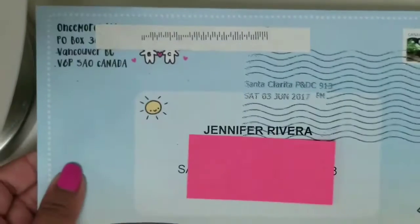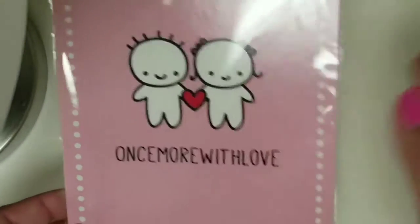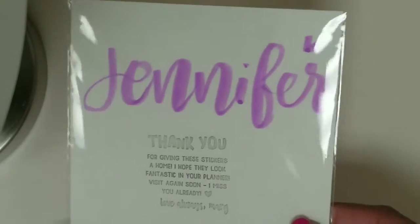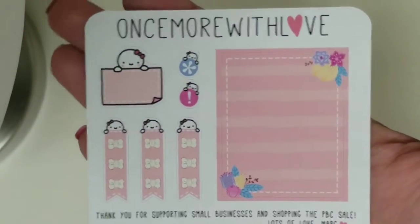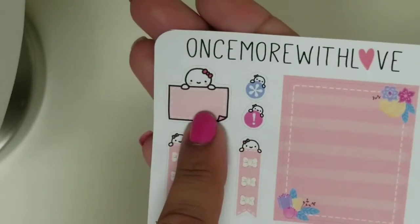And then I do have an order from Once More With Love — this is also from the PVC sale. It came with this little journaling card; she writes your name on it, which is really pretty. I love her handwriting. This was one of the freebies I got — really cute, I love that unicorn. And then this was another freebie I got, I think because I placed my order over $20. It has a full box, some little checklists, that little munchkin with a post-it, and then these little ones. Very cute.